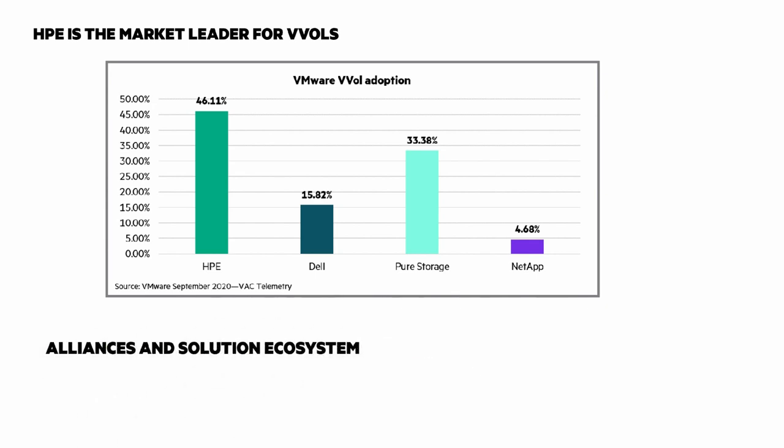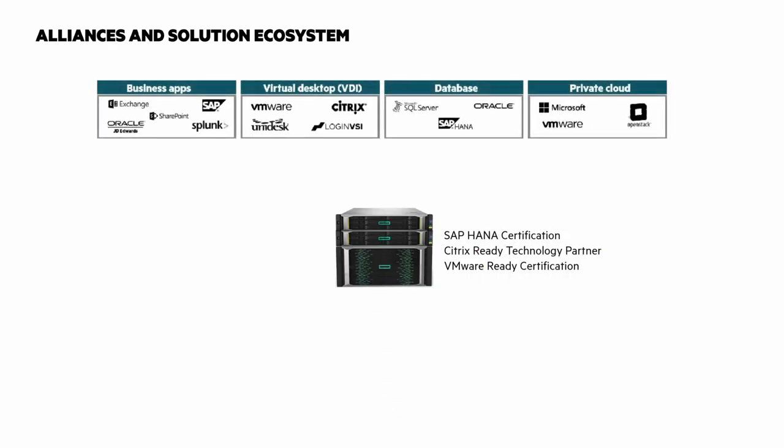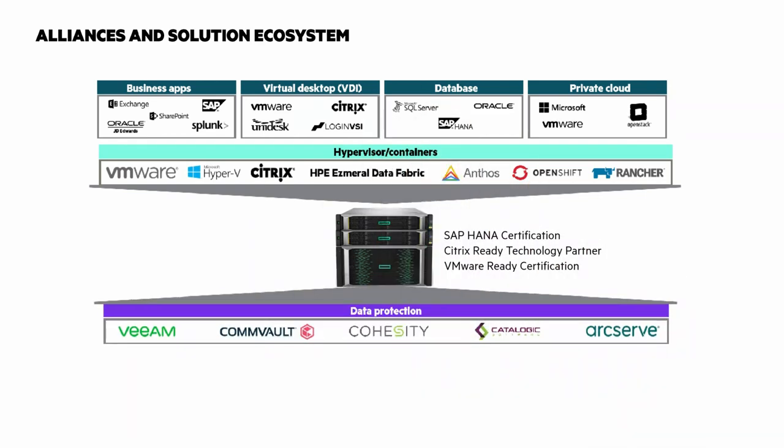I want to look quickly at the alliances and solutions ecosystem for the HPE Electra 6000. Across the top you can see the business apps, VDI, databases, and private cloud environments supported with the 6000. There's hypervisor and container support from the major hypervisor and container platforms, and data protection integration with several vendors at the bottom of the screen.